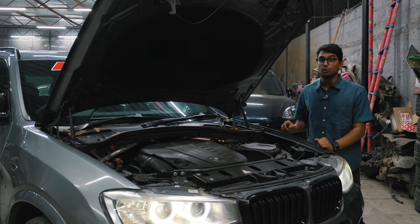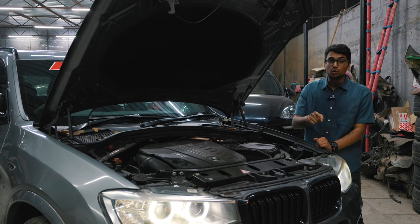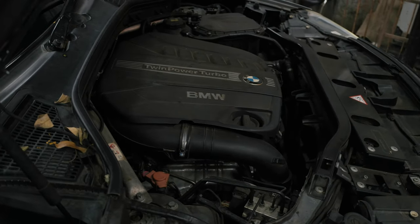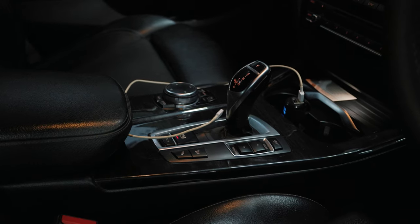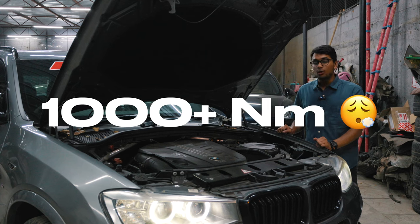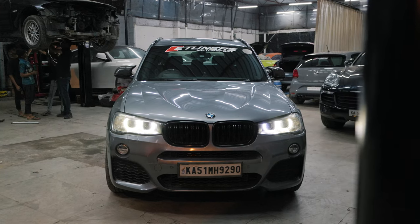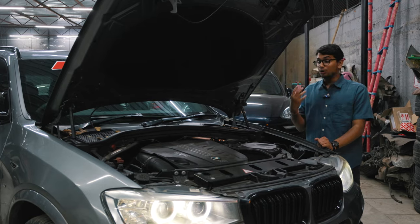It's running a bigger fuel pump from the 50D models available outside of India, and it's running an FBO intercooler and an FBO downpipe. With E-Tuners Motorsport's Stage 3 tune and X-HP's TCU tune which is also Stage 3, this thing makes a ridiculous 470 wheel horsepower and over 1000 Nm of torque, which is dyno verified.